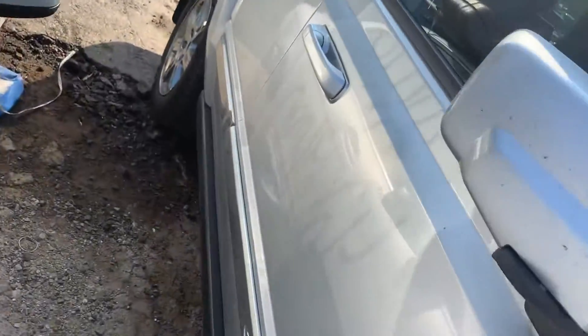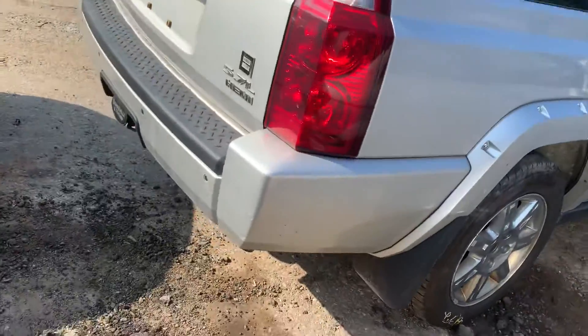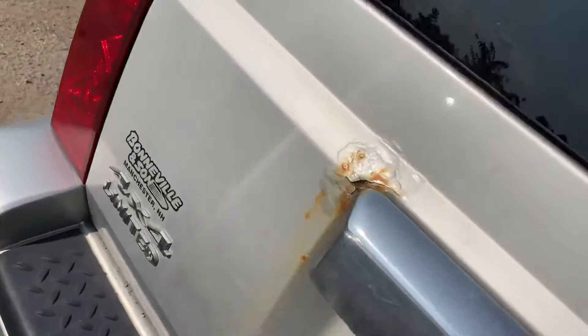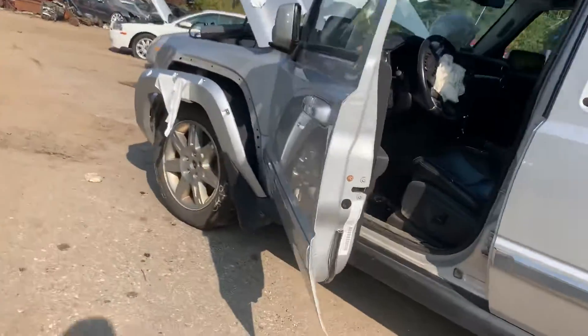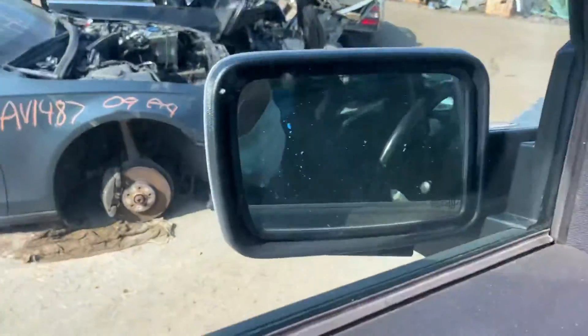Got two decent tools on this side. Good tail light, rear bumper is good, deck lid is messed up. Good tail light on this side as well. Front door is good, it's got a good mirror.